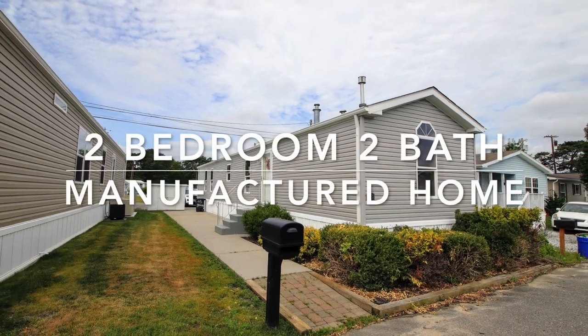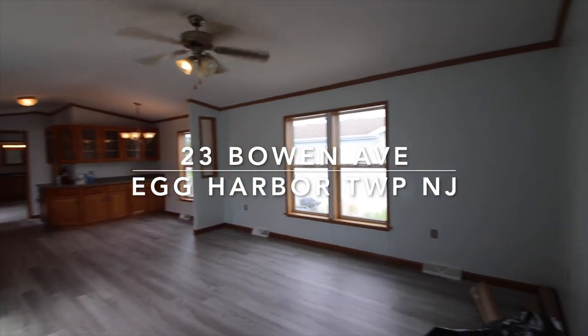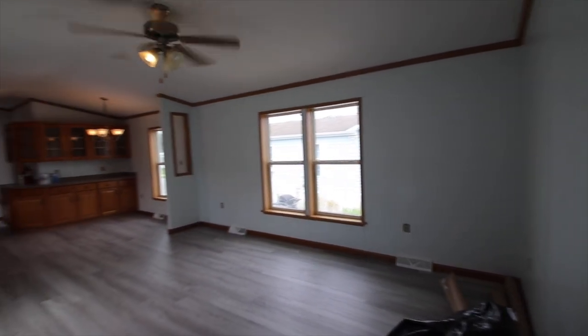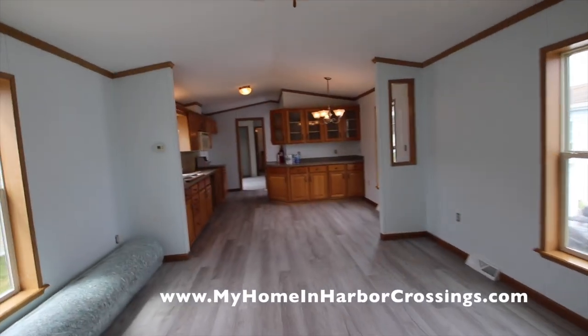Hi everybody, this is Maria Dolan, Marketing Director for Harbor Crossings. I am giving you a sneak peek of the renovations of 23 Bowen Avenue in Egg Harbor Township, New Jersey.